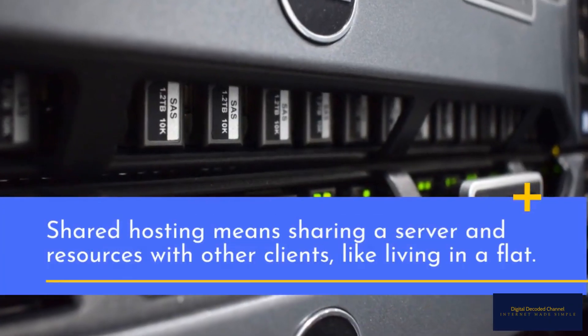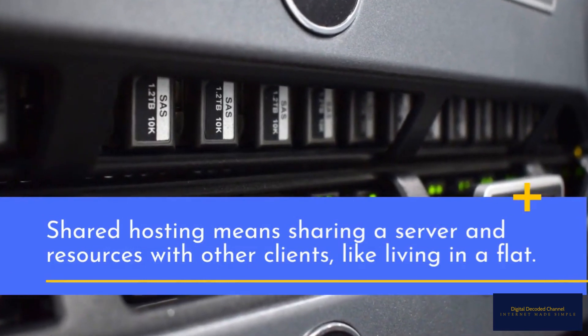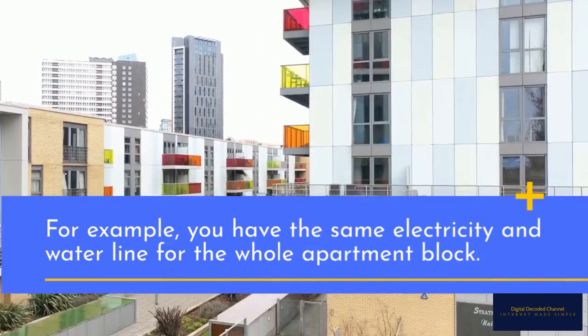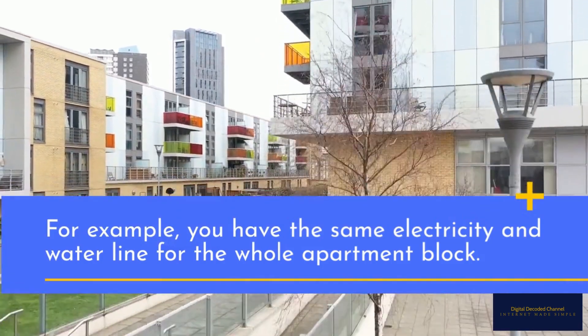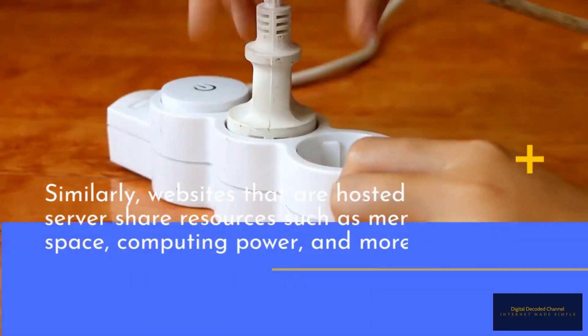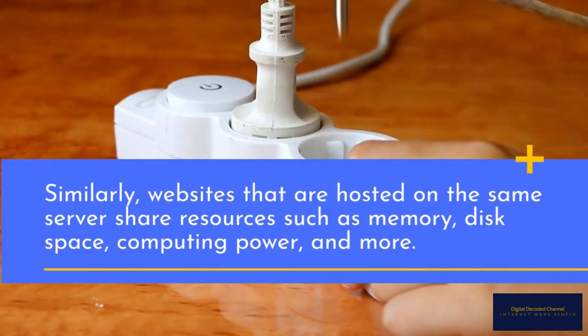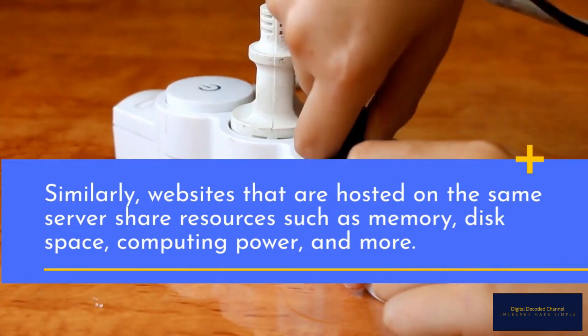Shared hosting means sharing a server and resources with other clients, like living in a flat. For example, you have the same electricity and water line for the whole apartment block. Similarly, websites hosted on the same server share resources such as memory, disk space, computing power, and more.